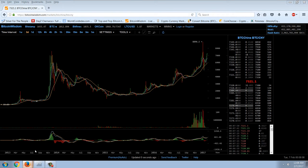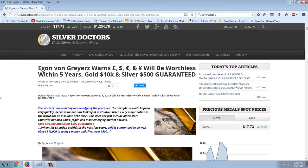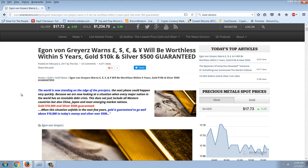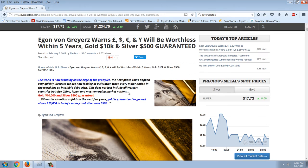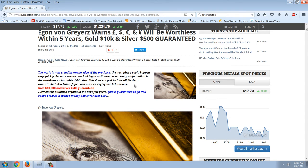Let's go over to the article tonight. This is Egon von Greyerz and he talks about the only money that's any good. Egon von Greyerz is projecting a $10,000 gold price and a $500 silver price. Now you have to remember that that's going to be in today's money — not some nominal price. He's saying it's worth that in today's money, which is very important because he is expecting a hyperinflation. He says: 'The world is now standing on the edge of the precipice. The next phase could happen very quickly because we're now looking at a situation where every major nation in the world has an insoluble debt crisis.'